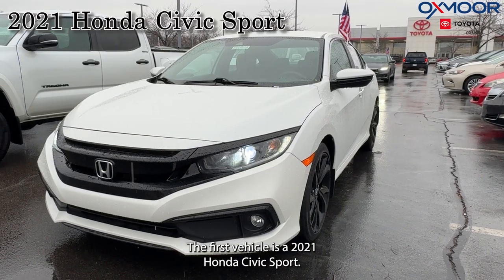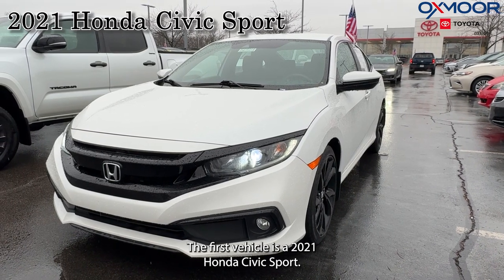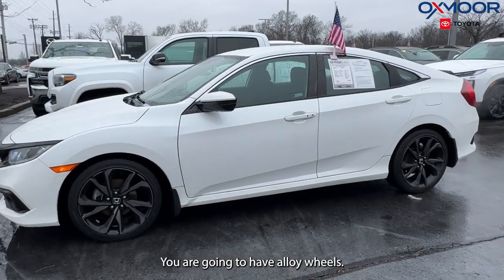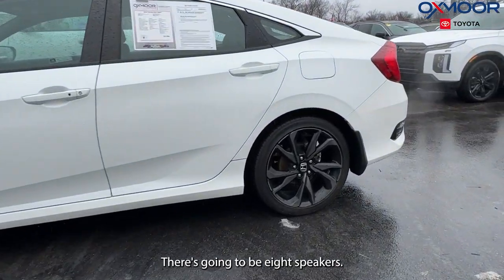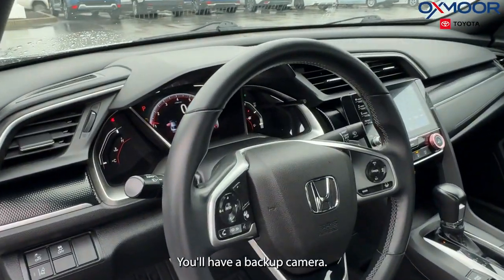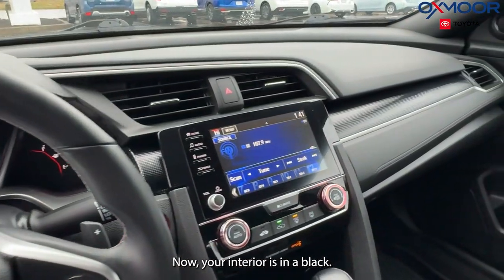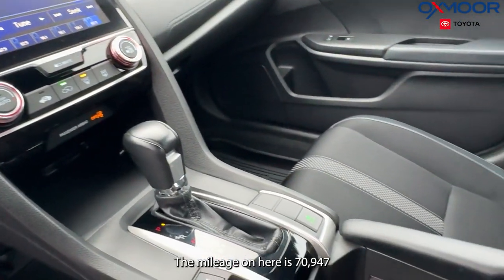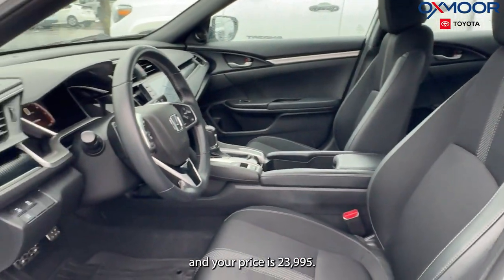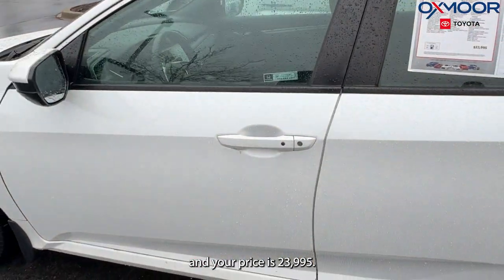The first vehicle is a 2021 Honda Civic Sport. The exterior color is white. You are going to have alloy wheels, eight speakers, and a backup camera. The interior is in black. The mileage on here is 70,947 and your price is $23,995.